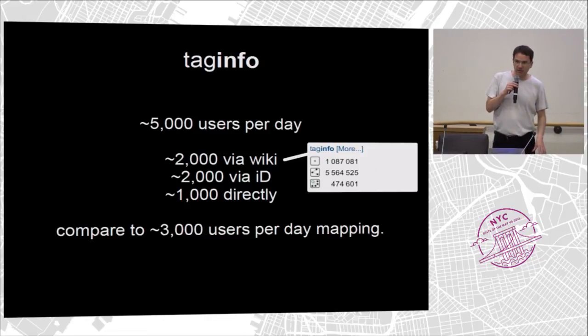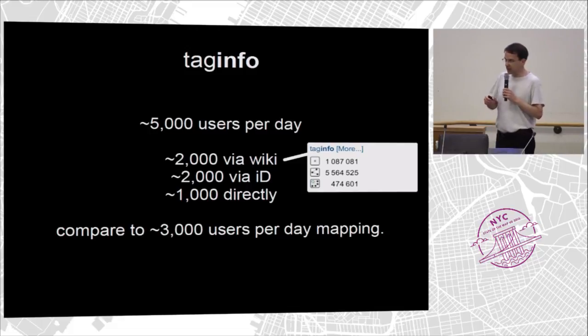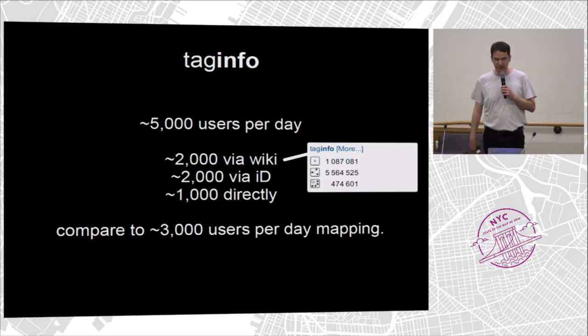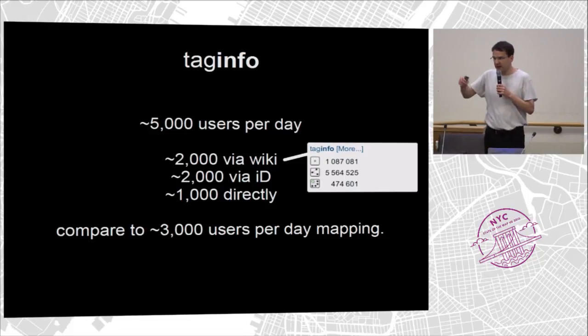TagInfo has about 5,000 users per day. About 2,000 come through the wiki — there are little boxes on the tag and key pages with statistics fed from TagInfo. About 2,000 come via the iD editor, which takes information from TagInfo to help the user directly. And about 1,000 come directly to TagInfo and search for something. If you compare that to the roughly 3,000 users mapping each day, you see that TagInfo is used, and that the wiki is also used. People look at those things to decide which tags they want.